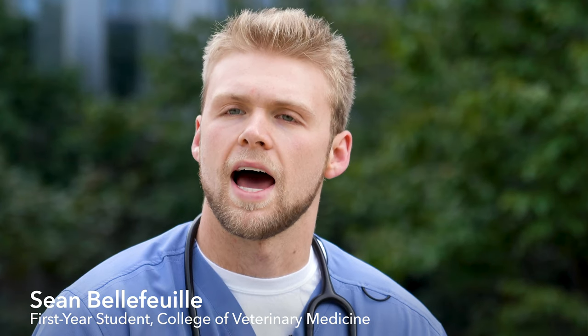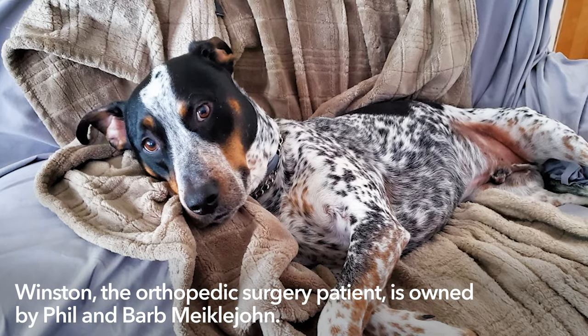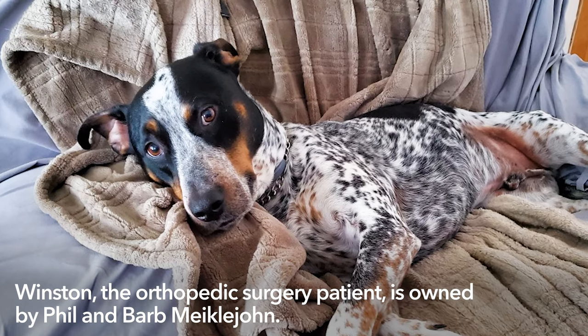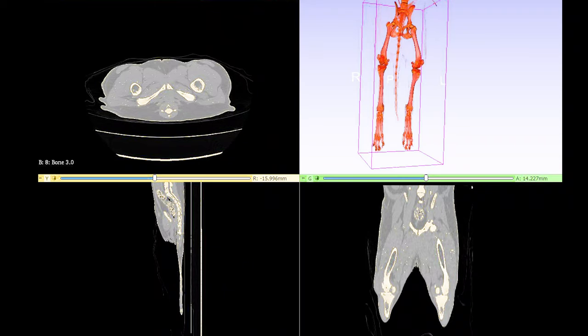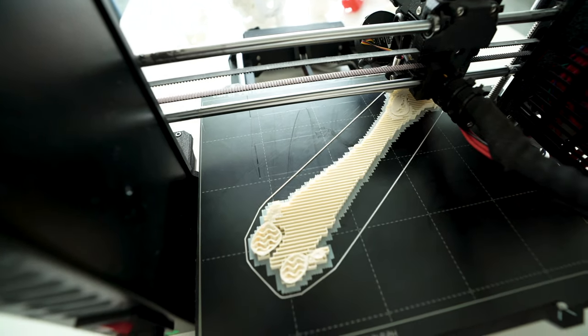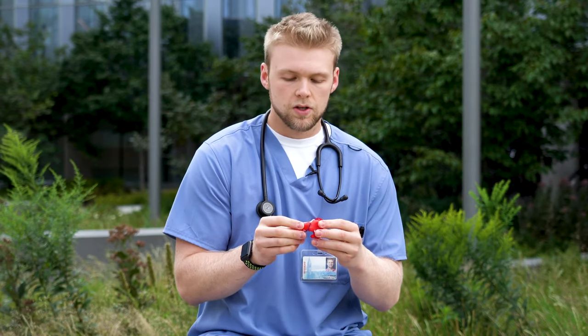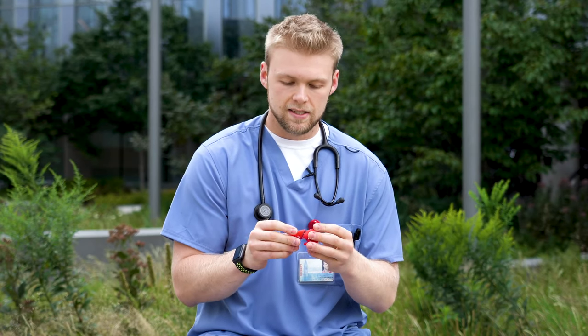The idea came from a local surgeon that reached out to us and asked us for a 3D printed anatomical model to help him better prepare for a surgical case. We took a CT scan and converted that into a 3D printable model. We sent it over to him and he was actually able to manipulate the bone, take the actual implant and practice on it so that he knows the exact size he needs and the location.